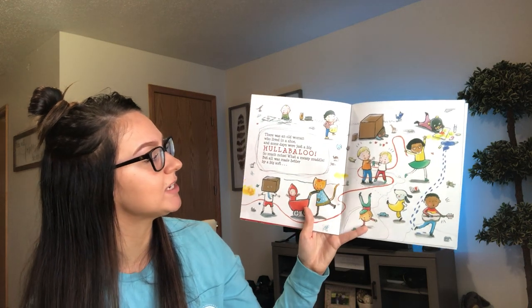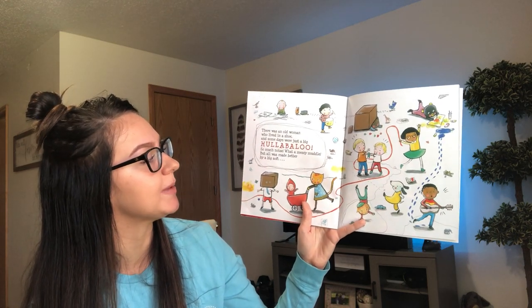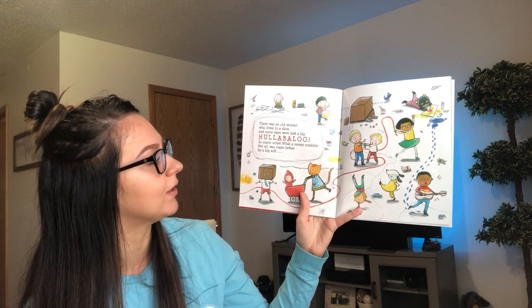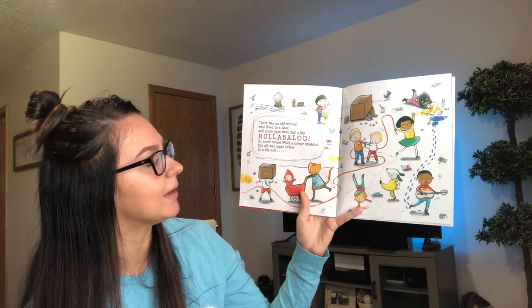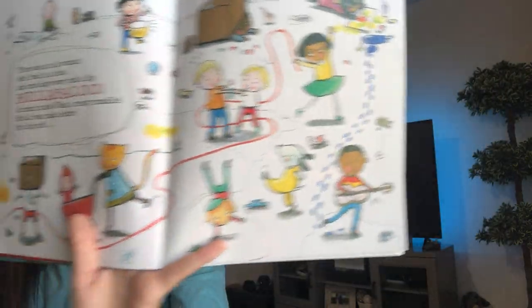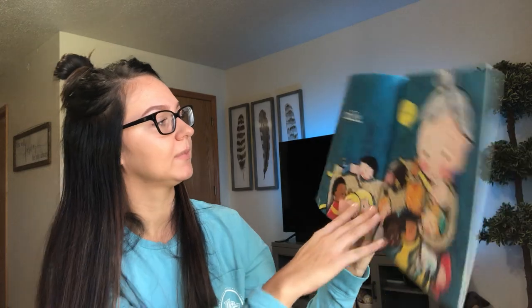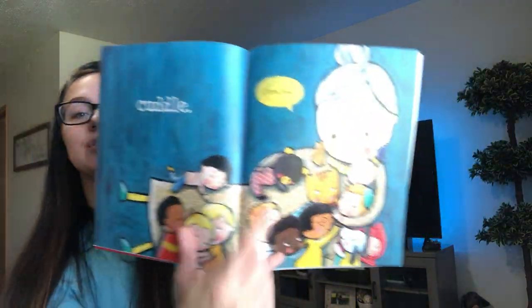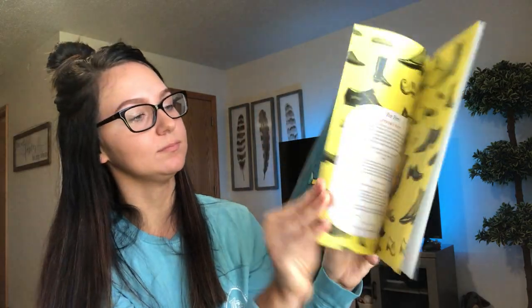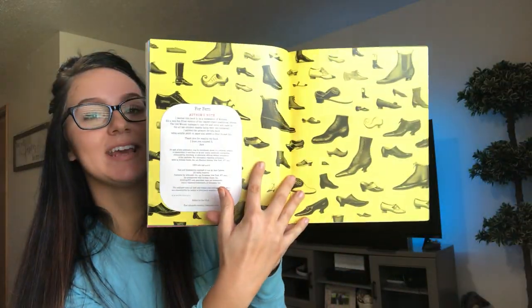There was an old woman who lived in a shoe and some days were just a big hubba-lubba-loo. So much noise when a messy muddle — but all was made better by a big soft cuddle. And she's telling them that she loves them. And that's the end.